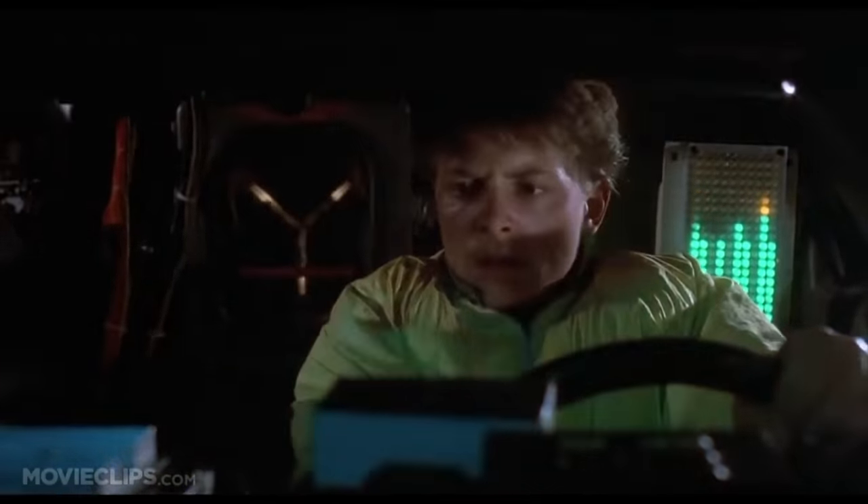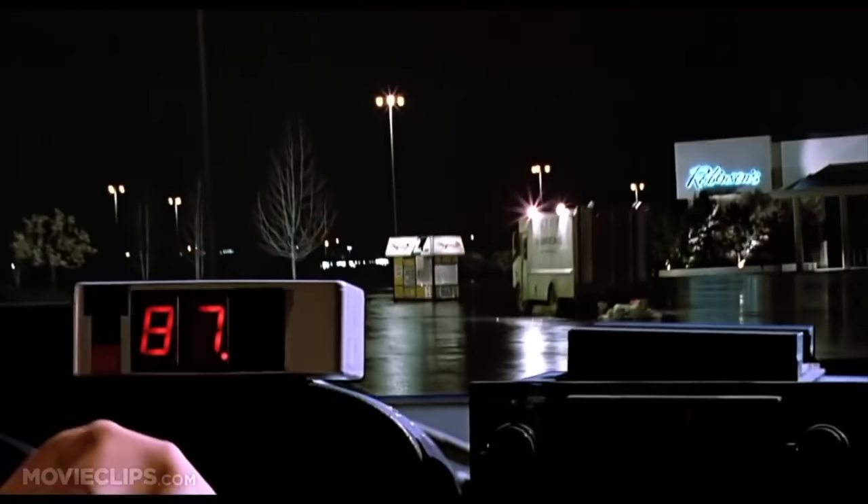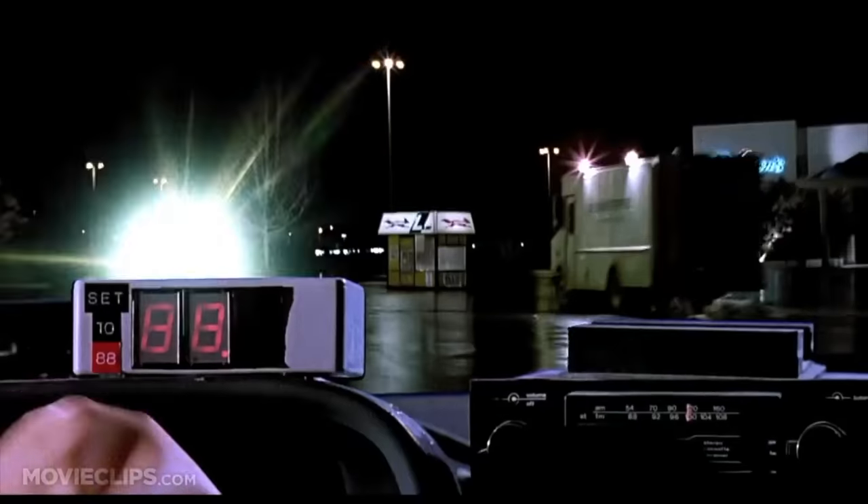So if you had a time machine and could go back and wore all the sunscreen you should have been wearing back then, you probably would have a lot fewer, but it wouldn't necessarily be enough.